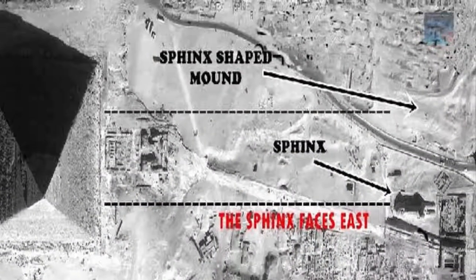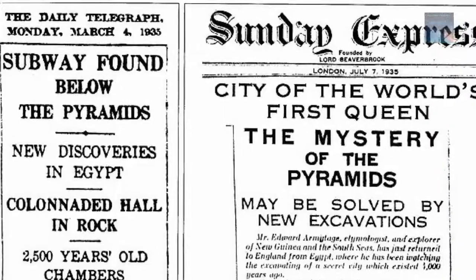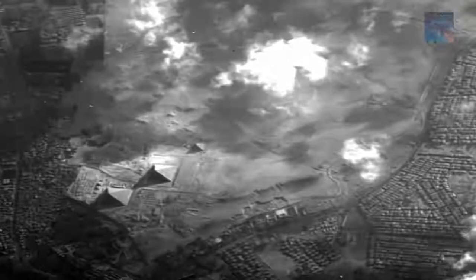We know, for a fact, that there are numerous structures that still remain hidden beneath the ground. Perhaps the remains of this majestic pyramid are also located hidden underground, waiting for the day someone lucky enough will stumble across its glorious foundation, revealing to the world that Egypt is still filled with mystery and that we are on a long journey to discover the real history of Egypt.